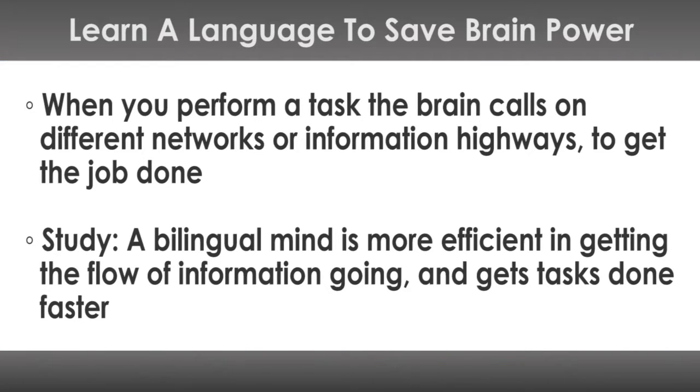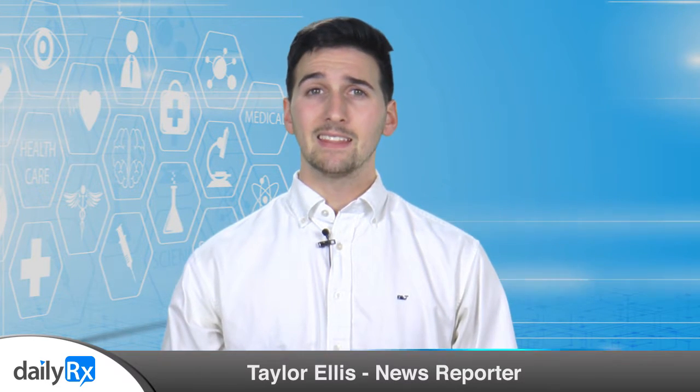Researchers found that monolinguals enlisted a large circuit with multiple connections, whereas bilinguals enlisted a smaller circuit that was more appropriate for the required information. These data indicate that the bilingual brain is more efficient and economical as it recruits fewer regions and only specialized regions, says lead study author Dr. Ana Ansaldo.